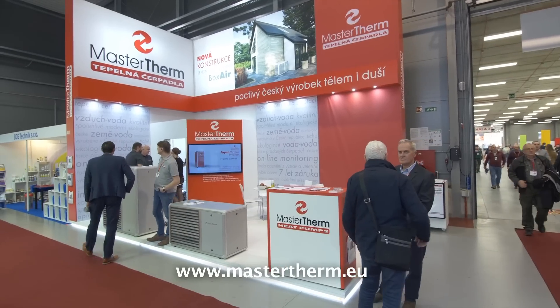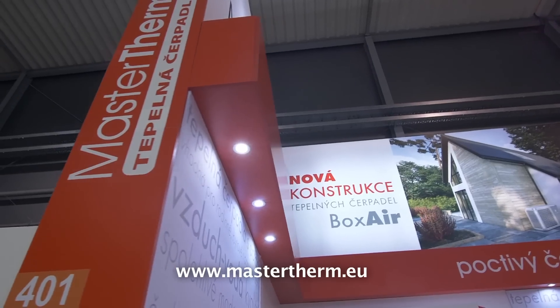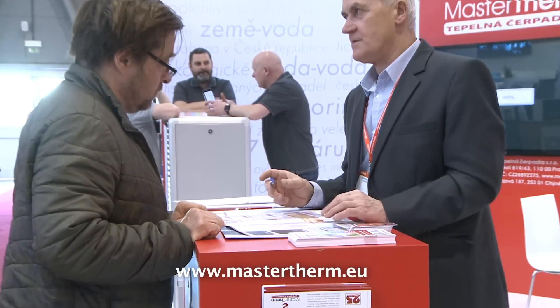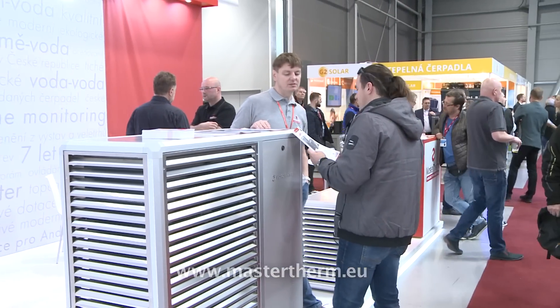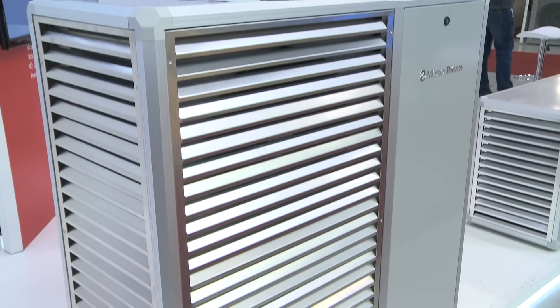The company Masterterm has an excellent stand at a highly visible spot. The company is a well-known producer of a very wide range of heat pumps. The entire research, development and production takes place in the Czech Republic, but its heat pumps can be found in many countries.